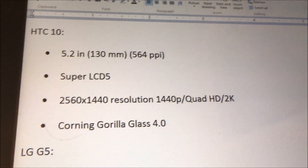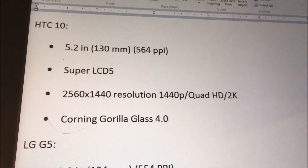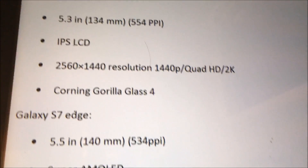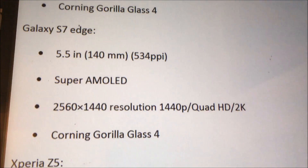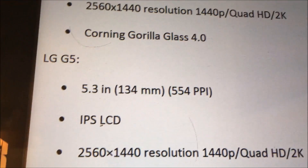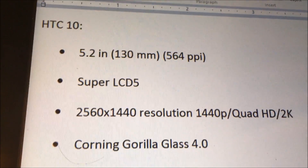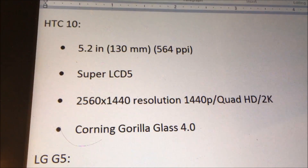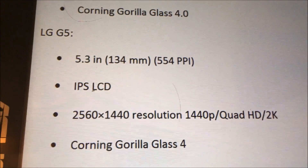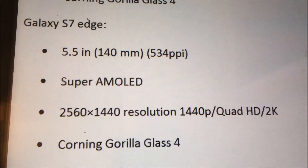In terms of raw specs, the HTC 10, the LG G5, and the S7 Edge are all very similar — they all have a 2K screen at 2560x1440 resolution, and they all have Gorilla Glass 4. The S7 Edge is the biggest at 5.5 inches, slightly above the G5 at 5.3, and then the HTC 10 is 5.2. The biggest difference is what screen technology they use: the HTC 10 has a Super LCD 5, the G5 has an IPS LCD, and the S7 Edge is a Super AMOLED.